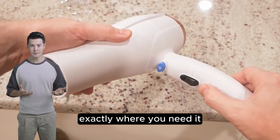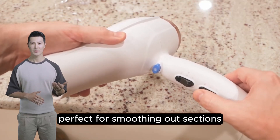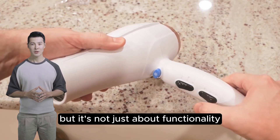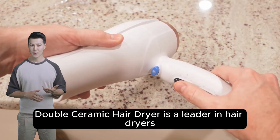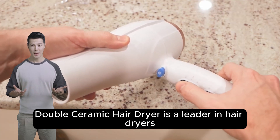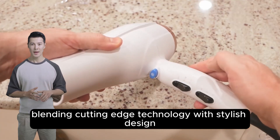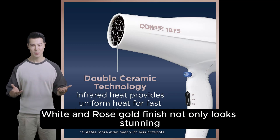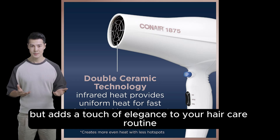It's not just about functionality — the Conair Double Ceramic Hair Dryer is a leader in hair dryers, blending cutting-edge technology with stylish design. Its beauty white and rose gold finish not only looks stunning but adds a touch of elegance to your hair care routine.